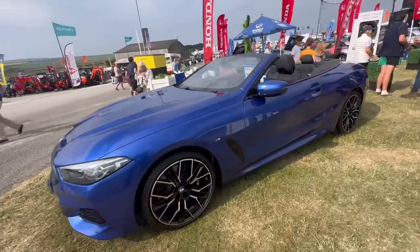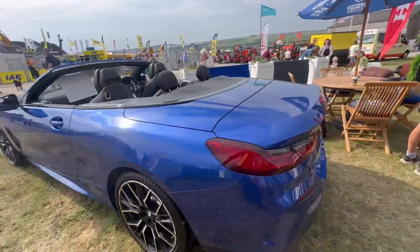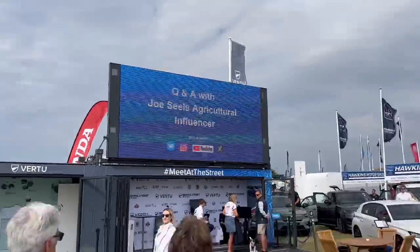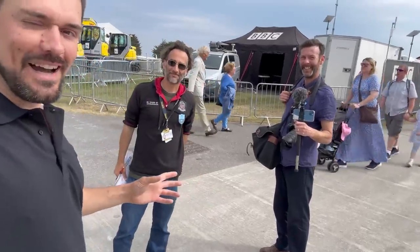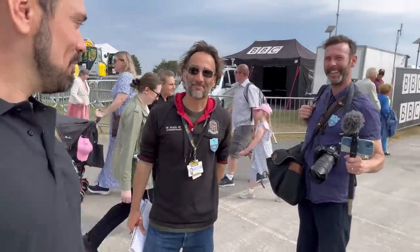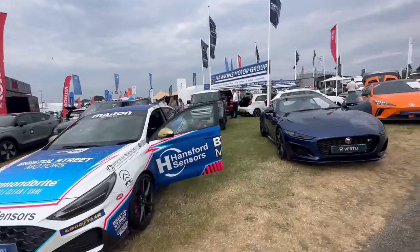Why did I get this — is it an M Sport or an M3? I don't know. Andy would like this, I know that much. We've got a racing simulator on here as well. I'm just with these guys from Cornwall Live and we're going to do a Facebook Live in a second. Plenty of cars on the stand today.